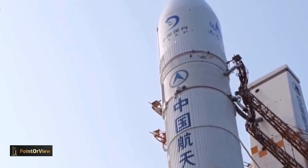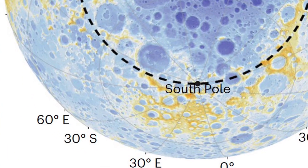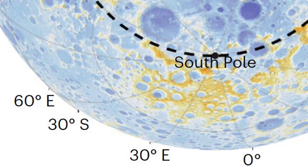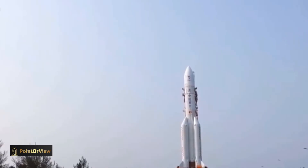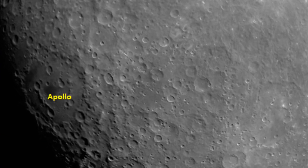The mission will target a landing in a southern portion of Apollo crater, located at 150 to 158 degrees west, 41 to 45 degrees south. Apollo lies within the South Pole-Aitken basin, a gigantic ancient impact basin.